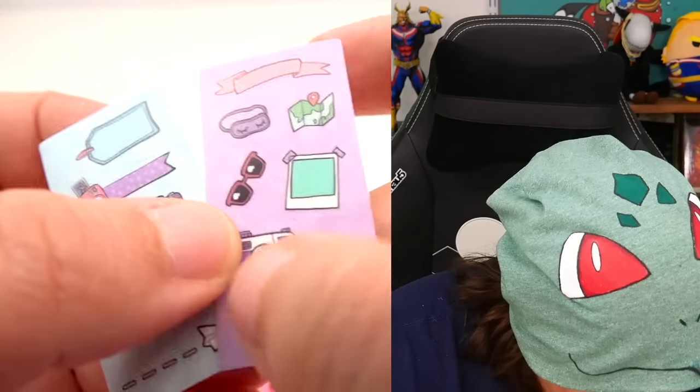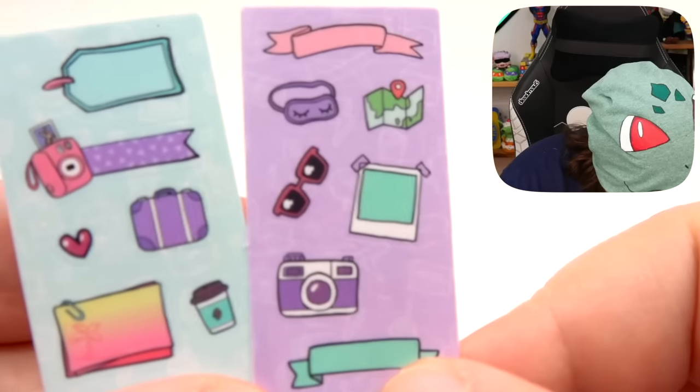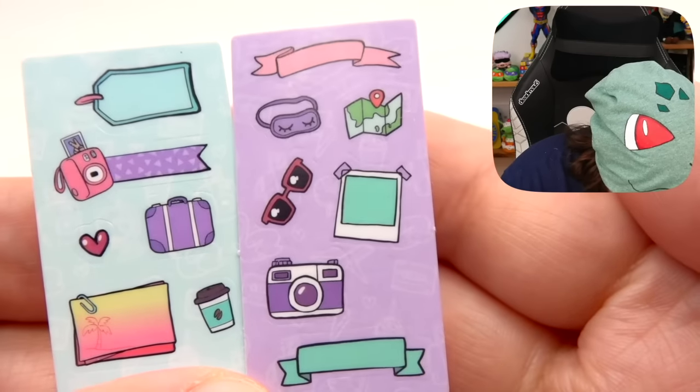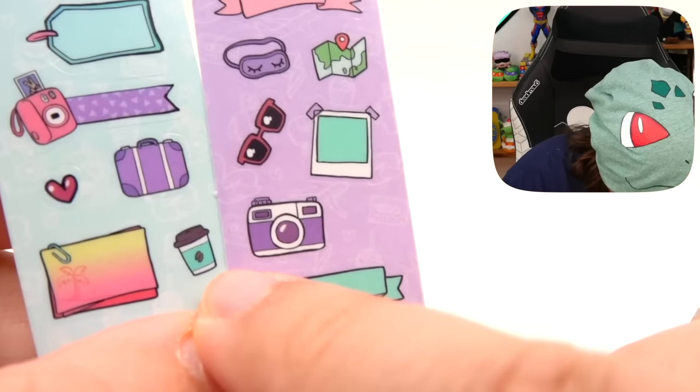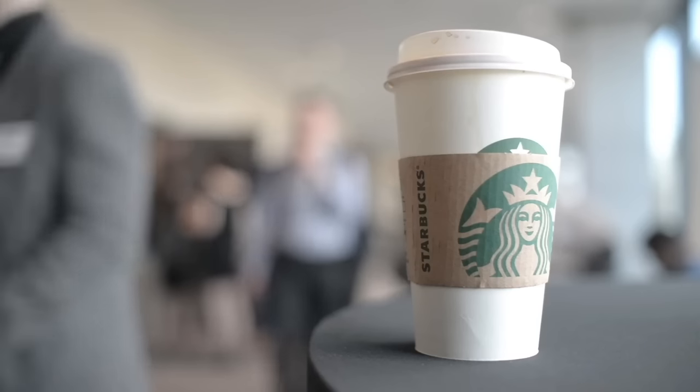Those are absolutely phenomenal. They are very thematic. I love these — even the little cup at the bottom, reminiscent of like Starbucks and traveling. I love getting a coffee at Starbucks or even a refresher — not sponsored, by the way. Anytime I travel, it just feels right to get something like that.